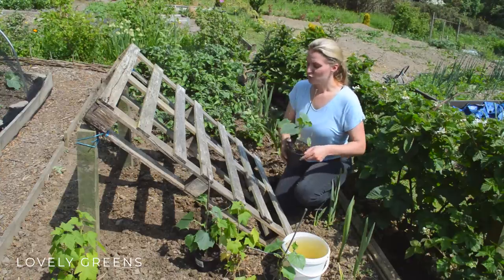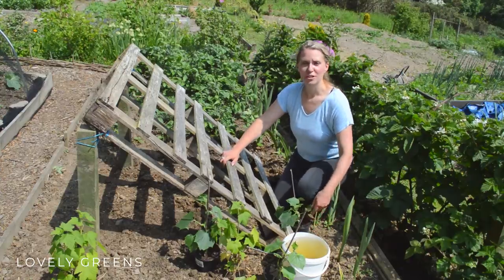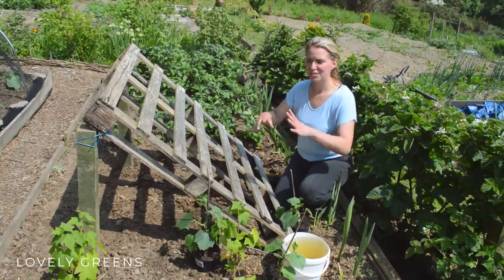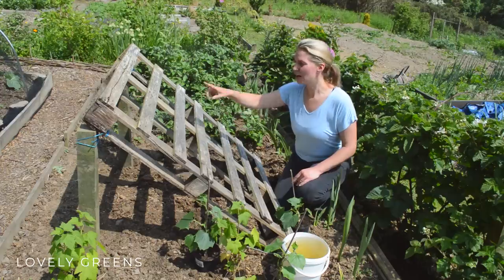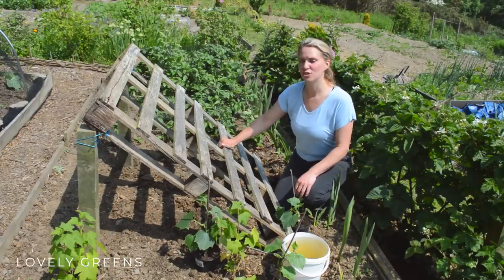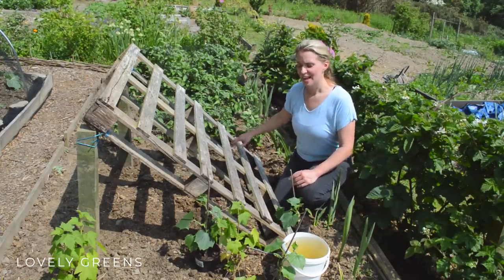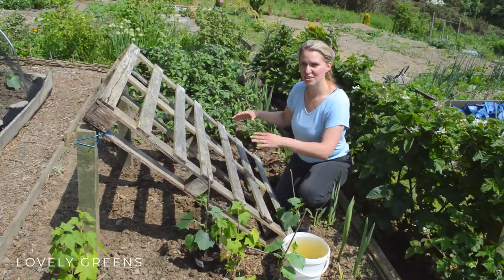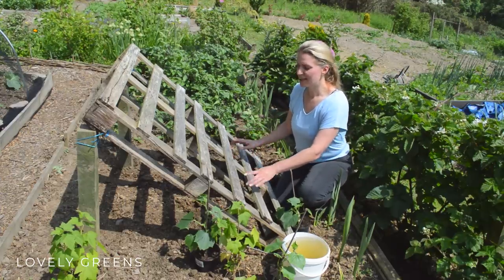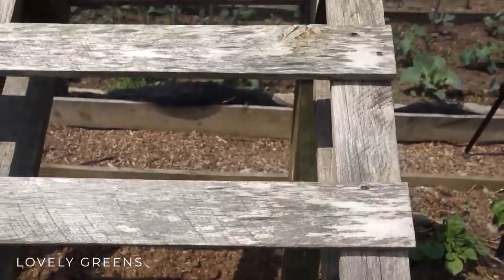I've constructed a really simple trellis here for them to grow on. Cucumbers are climbers — they'll climb up anything, they'll sprawl. This wooden pallet with a couple of posts at either end is going to do the trick. I'm going to plant my cucumbers underneath here, so it will give the plants a little bit of shade as they're starting to grow and settle into the soil, and then they'll be able to climb up the supports the pallet gives.